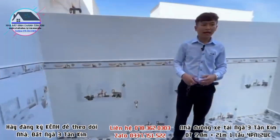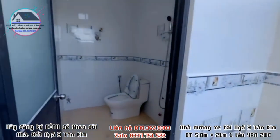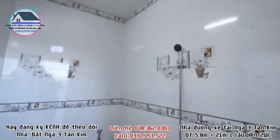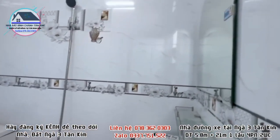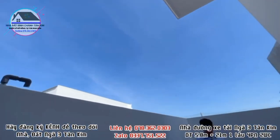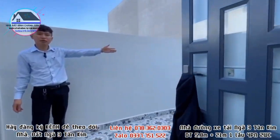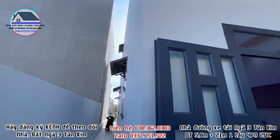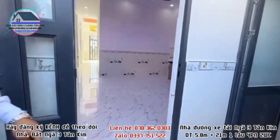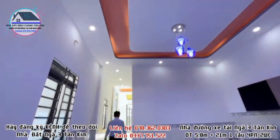Di chuyển ra không gian sân sau, phía sau nhà có một phòng toilet trệt. Khoảng sân sau để phơi quần áo, và có đường luồng nhìn ra ngoài cổng, giúp lấy gió cực kỳ mát.